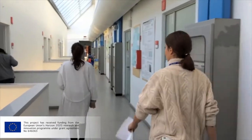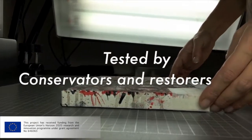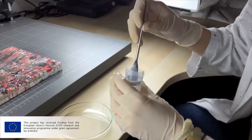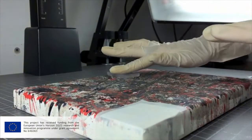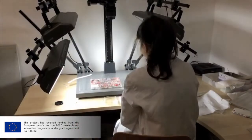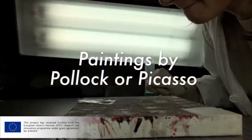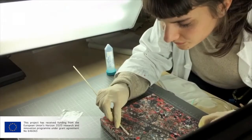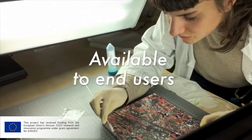The validated products will be tested by conservators and restorers on representative case studies involving, among the selected works of art, outstanding masterpieces of modern and contemporary art, such as paintings by Pollock or Picasso. After the assessment process, the products will be available on the market to end users.